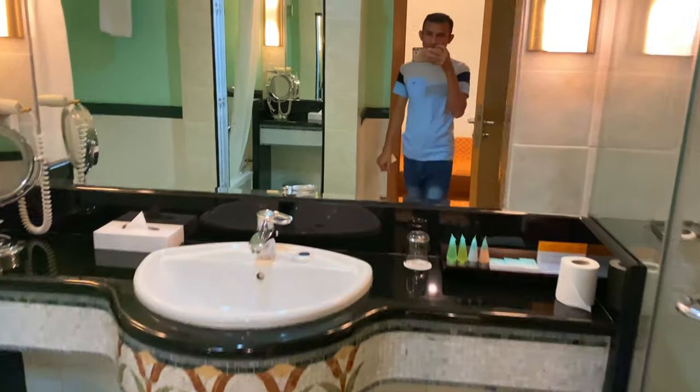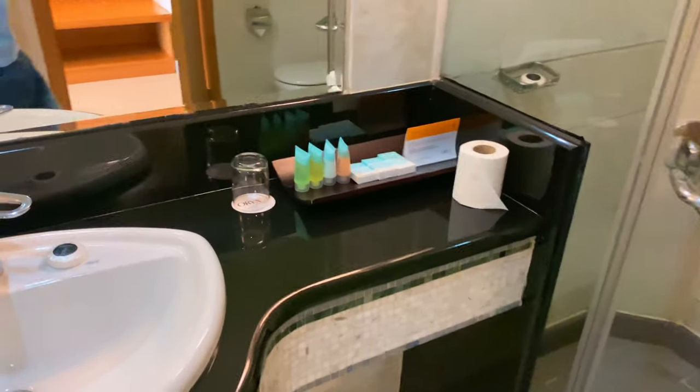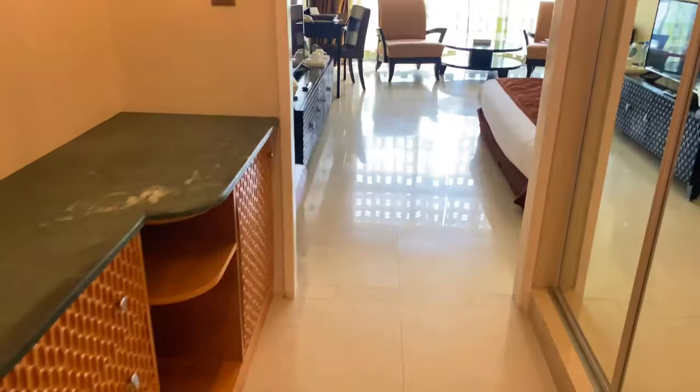This is the room — first I'll check the washroom. Here are some basic toiletries they are providing. There's a bathtub, mirrors, a seat, a shower, and all the basic toiletries which every hotel provides. It was clean and nice.